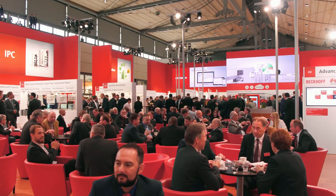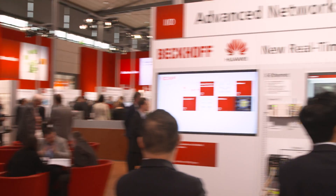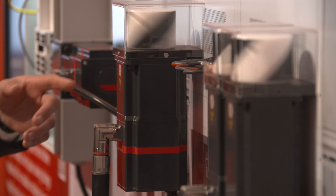Welcome to the fourth Beckhoff Trade Show TV program from Hannover Messe 2018, featuring information on new technology studies and the distributed AMP8000 servo drive system.